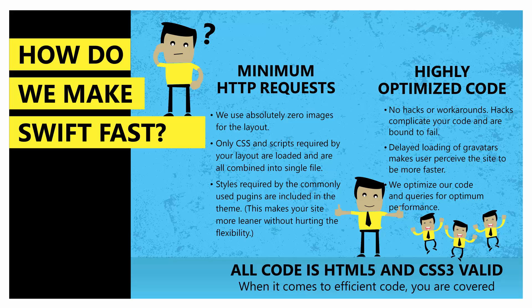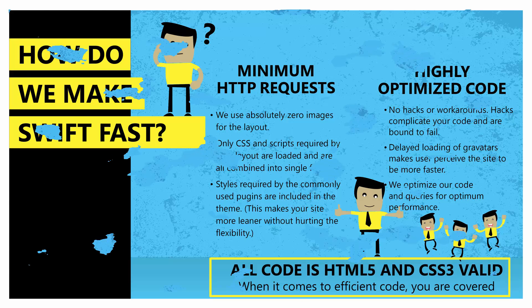When Swift is viewed on mobile, we serve smaller-sized images that are better optimized for mobiles. All our code is HTML5 and CSS3 valid. When it comes to search engine optimized and efficient code, you are covered with Swift.